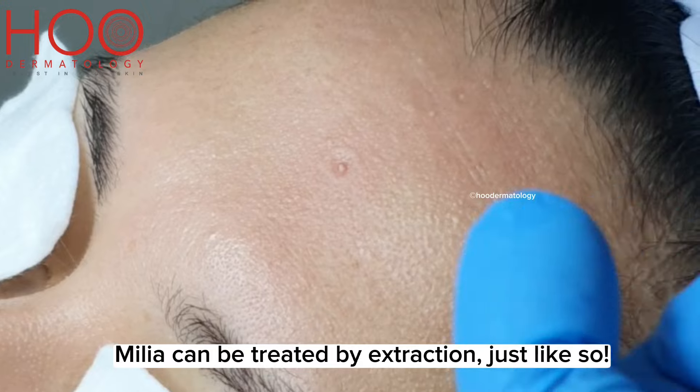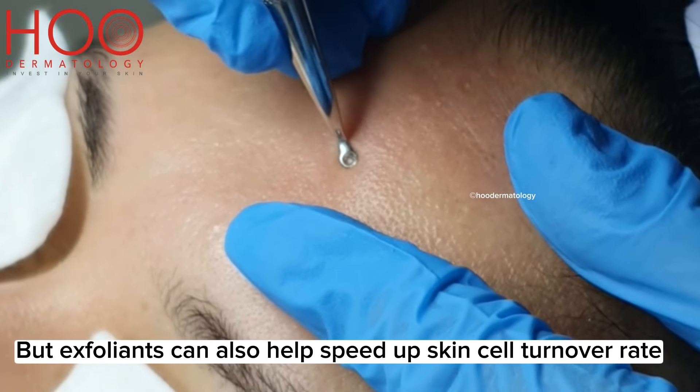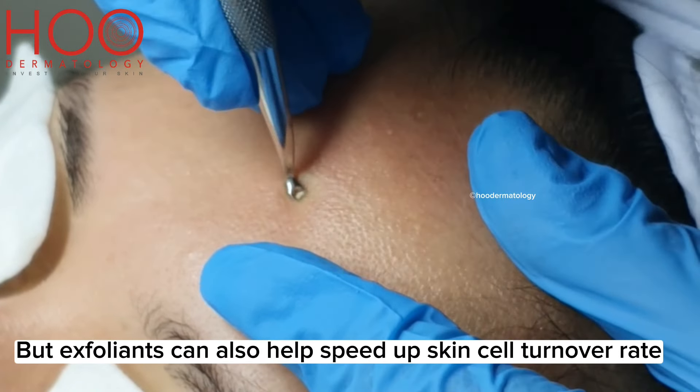Milia can be treated by extraction. But exfoliants can also help speed up skin cell turnover rate.